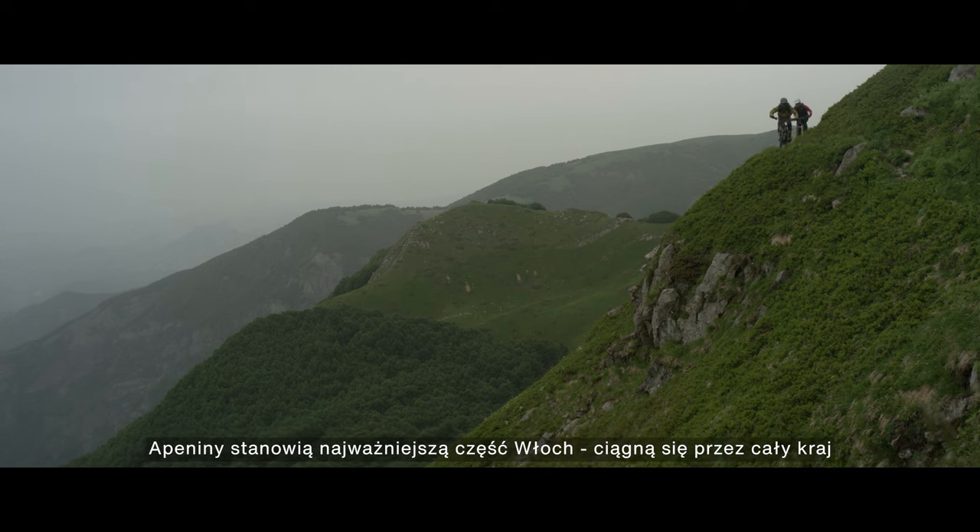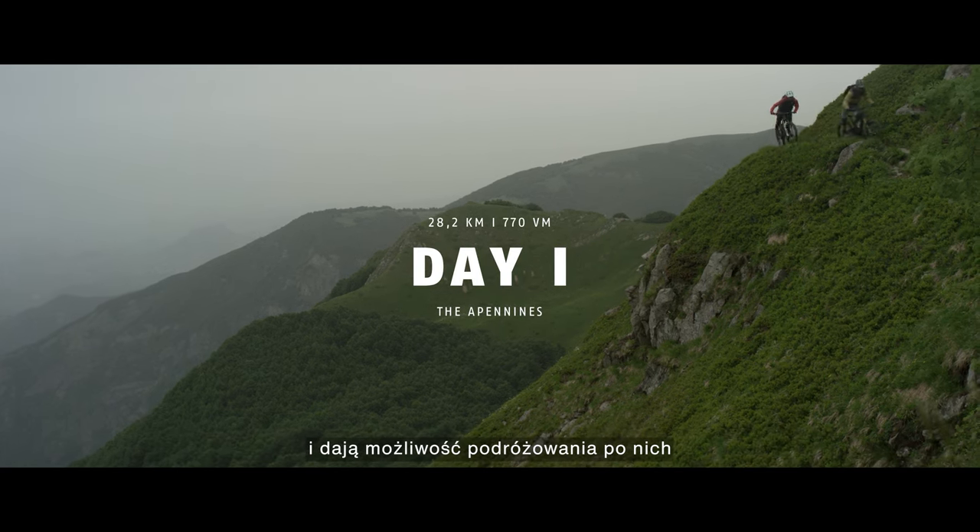The Apennines are the backbone of Italy. They run all the way down and you can really traverse along the top of them.